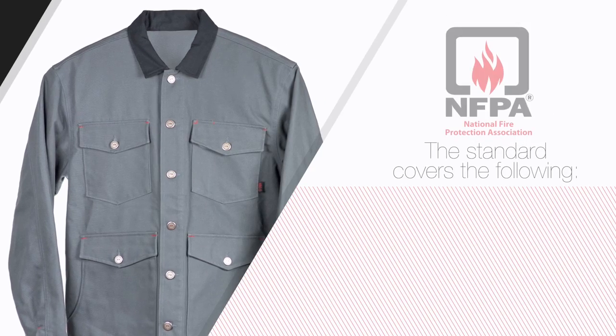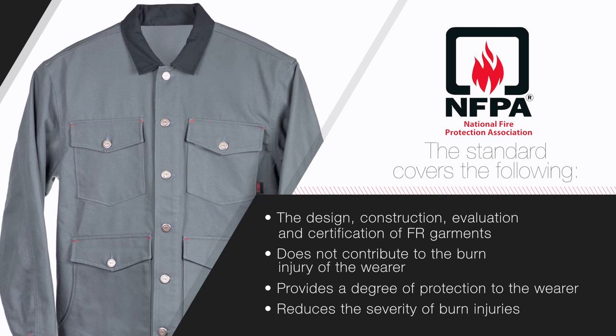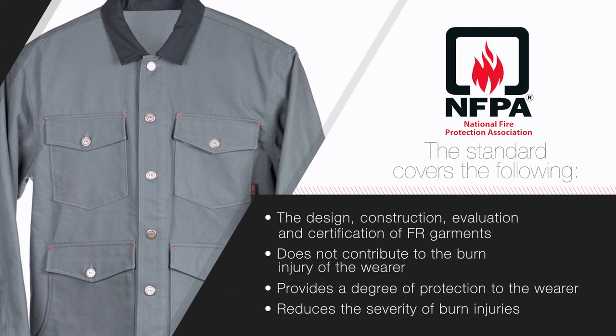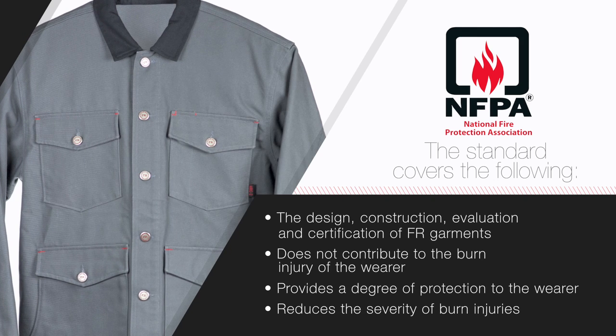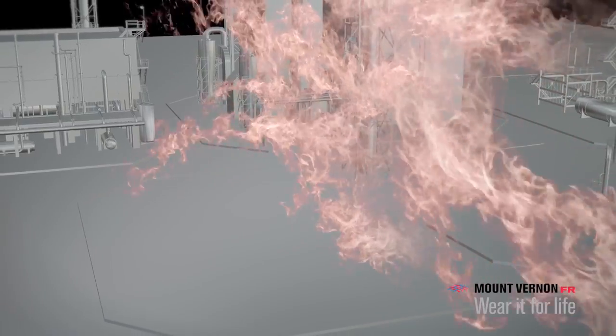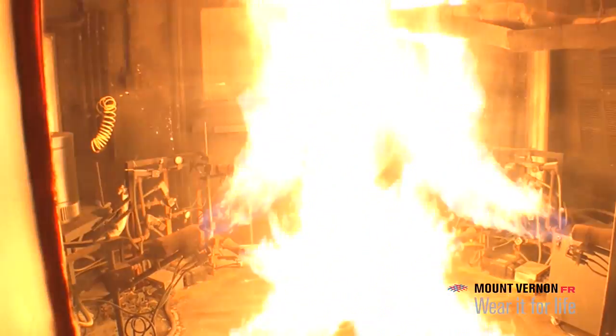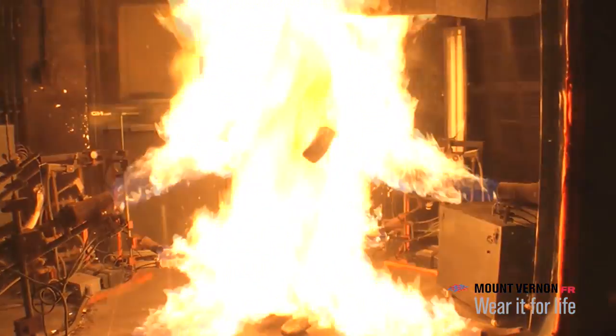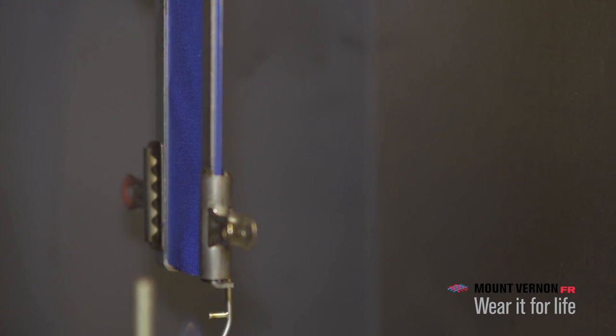The standard covers the design, construction, evaluation, and certification of flame-resistant garments for use by industrial personnel, with the intent of not contributing to the burn injury of the wearer, providing a degree of protection to the wearer, and reducing the severity of burn injuries resulting from short duration thermal exposures from accidental exposures to flash fires. This video will focus on providing a better understanding of the primary test methods used to certify that a fabric meets or exceeds all applicable requirements of the NFPA 2112 standard.